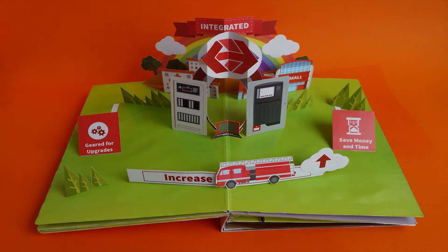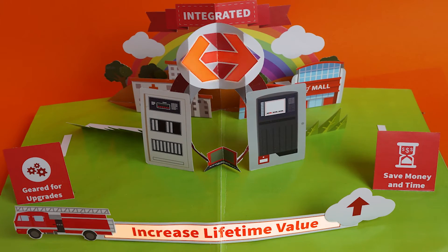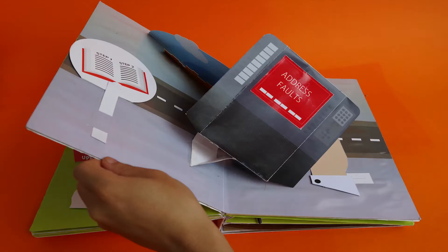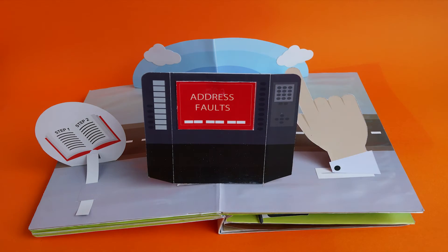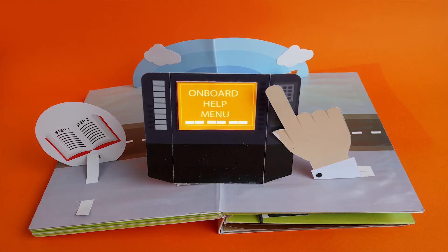Enjoy compatibility with existing Simplex systems with forward and backward integration. Equipped with a large colour touch screen, you can select and control information at your fingertips.